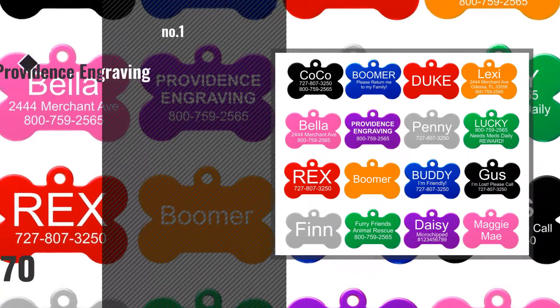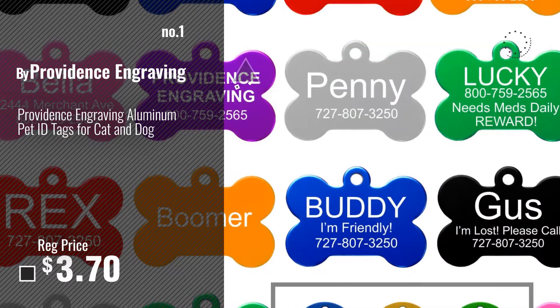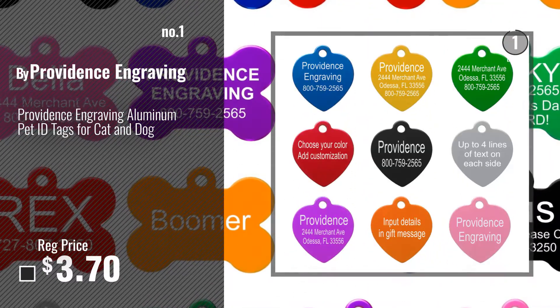Number 1: Most Popular, by Providence Engraving. Watch this video and choose your favorite.